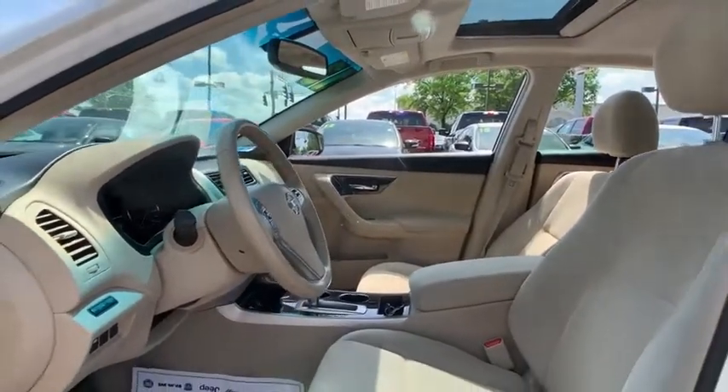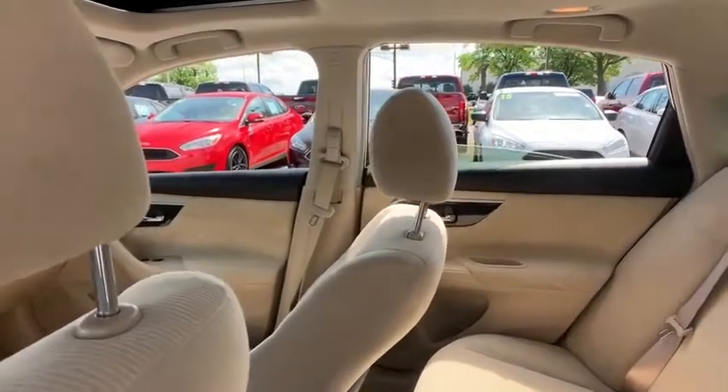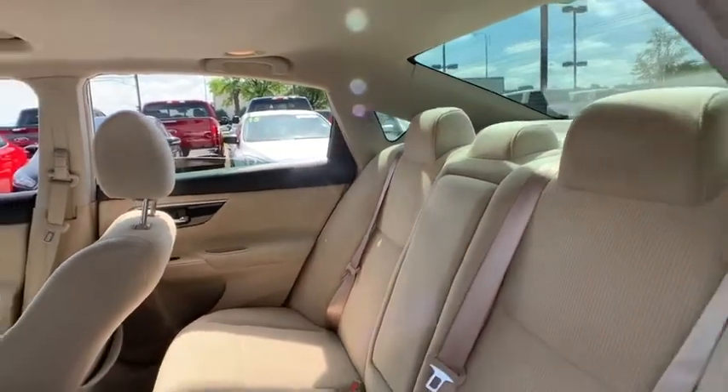Traction control, Bluetooth, dual airbags, alloy wheels, power steering, four-wheel disc brakes, center armrest, rear window defroster, power windows, CD player, security system, electronic stability control.